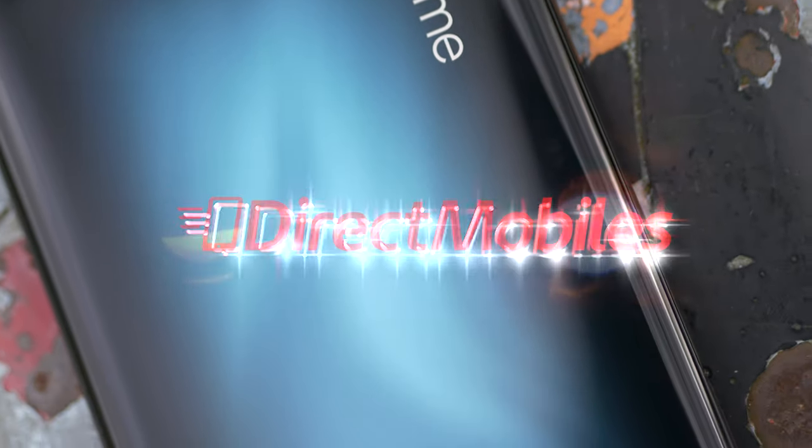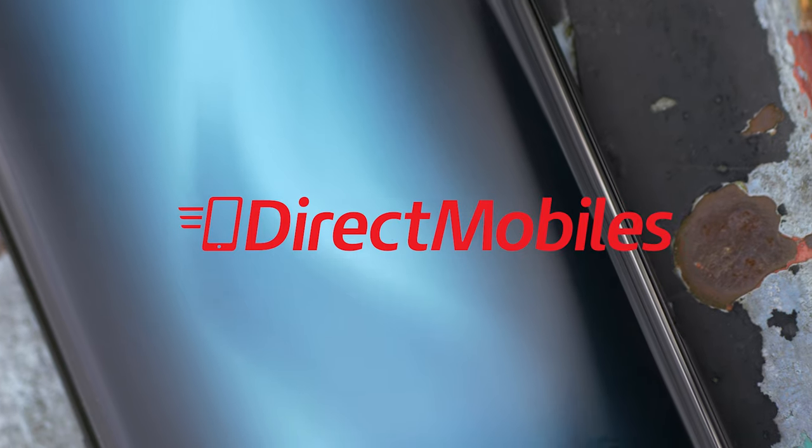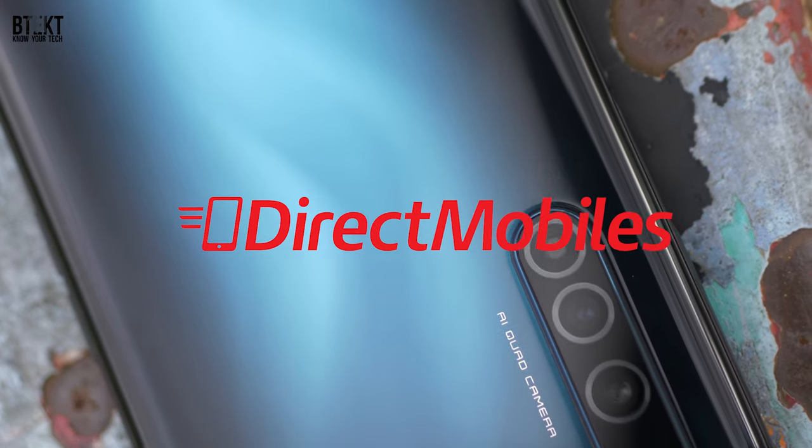This is David. You're watching BTEC. Welcome. This video is sponsored by Direct Mobiles. For the best mobile deals, check out directmobiles.co.uk.